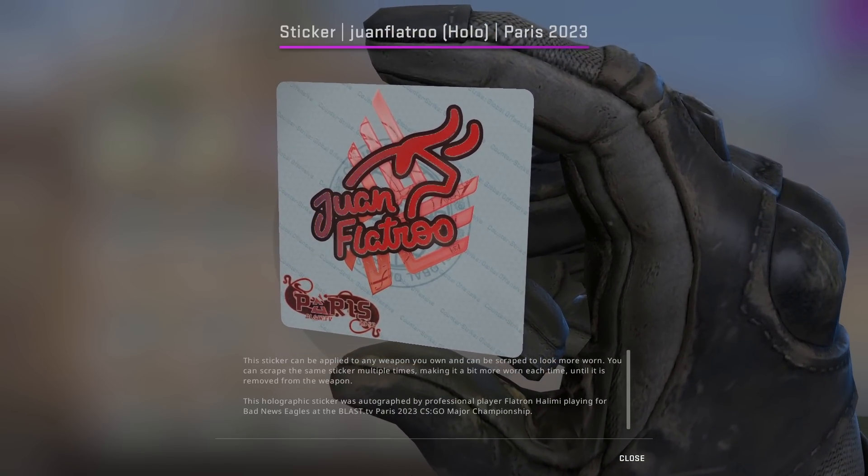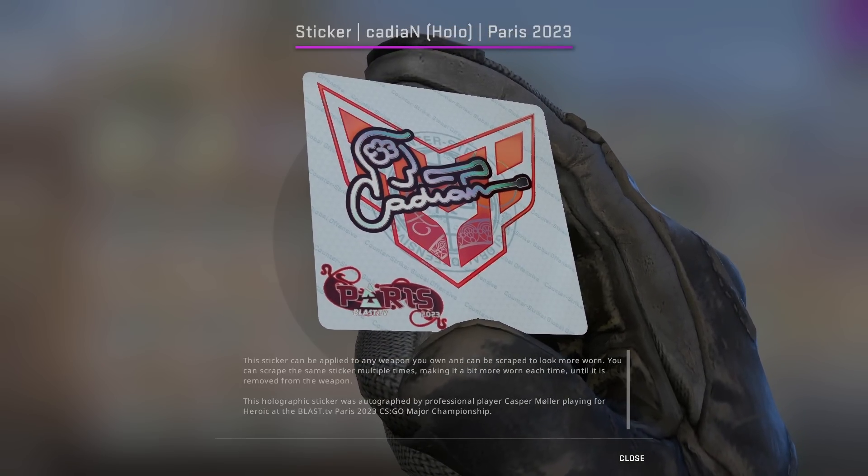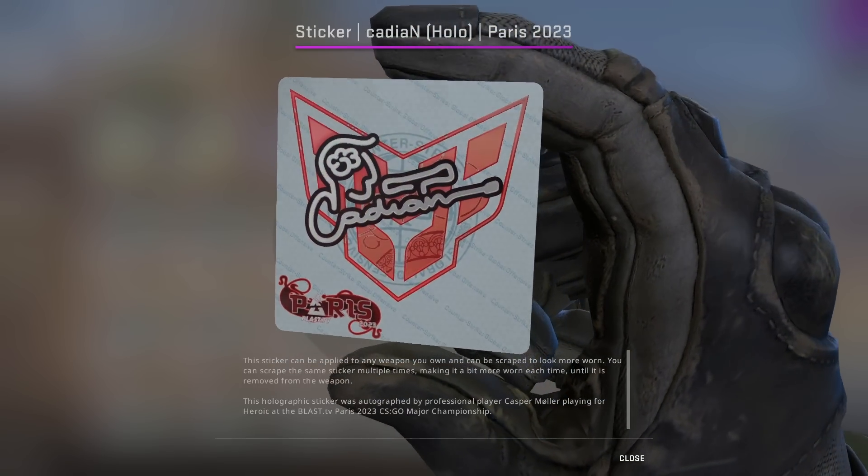There's then Juan Flatro, which just overall really stood out to me. There's then Cadian, a really cool sticker overall with the design literally being an OP.